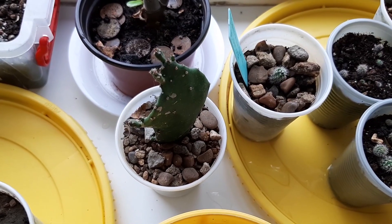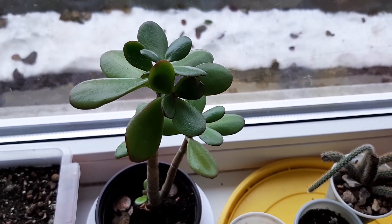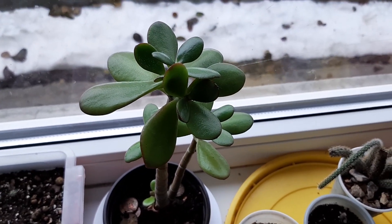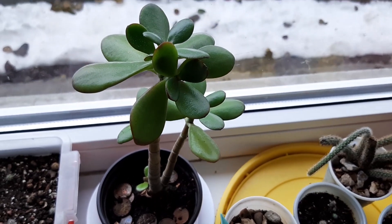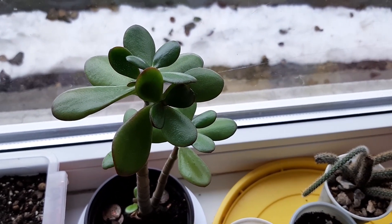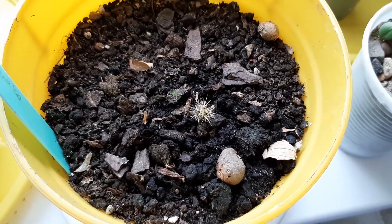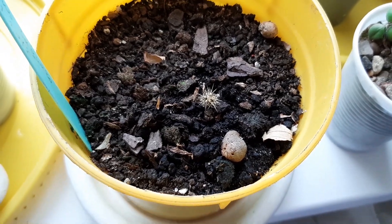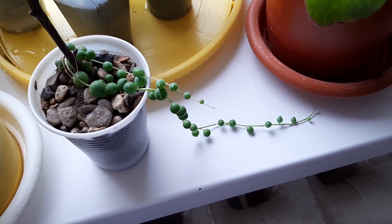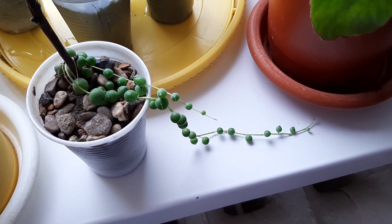Another cactus doing great. My jade tree is doing well, though it didn't grow so much — this plant grows slowly. I've decided to repot it, and soon I will. Cactus saguaro is doing well but not growing at this time of year. We will see in the springtime. String of pearls was growing nicely — beautiful, will grow more. I love this plant so much, doing great.